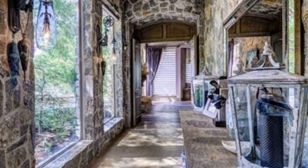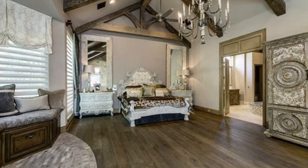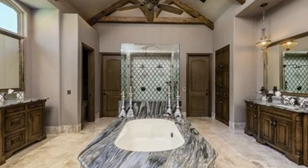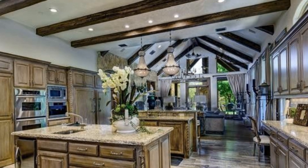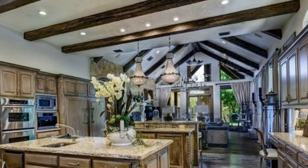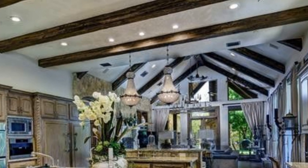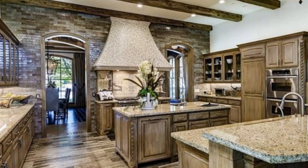It has four bedrooms, four full baths, and two half baths. Look at that tub. And the kitchen — I'm not a fan of the cabinetry, but it's amazing all the same. Look at those high, vaulted ceilings. A chef's kitchen, if you will.